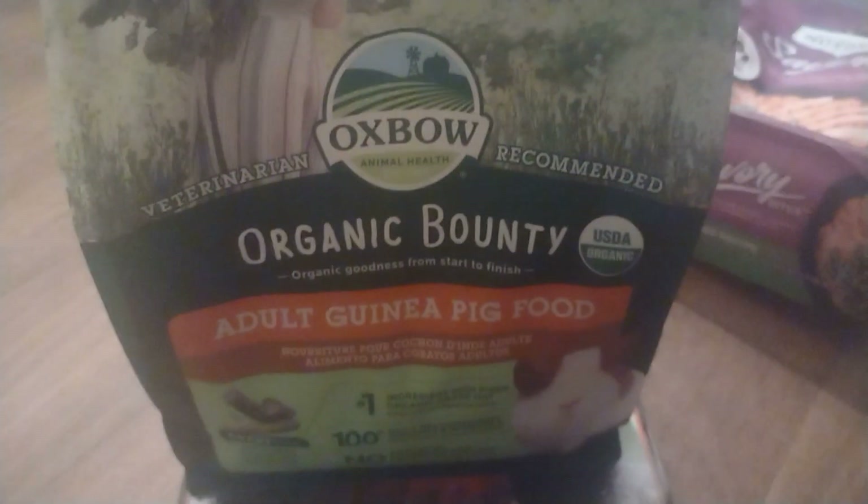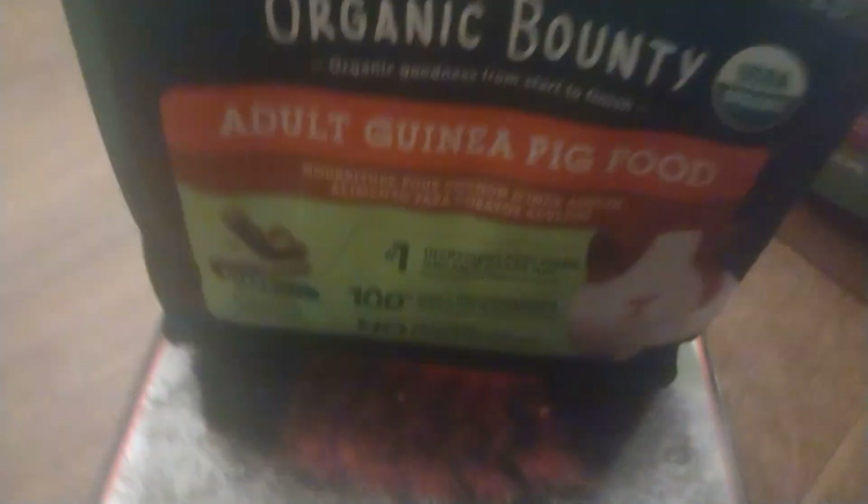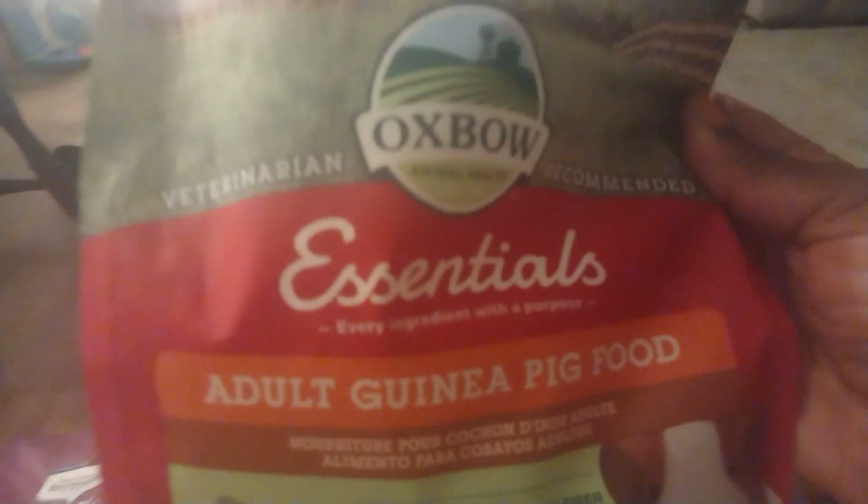Right here I've got the organic adult guinea pig food. I'm running low so I decided to get this kind this time — the organic. I haven't gotten that in a while. I usually get the regular kind, which is almost empty, but this time I got the organic just to have something different every now and then.